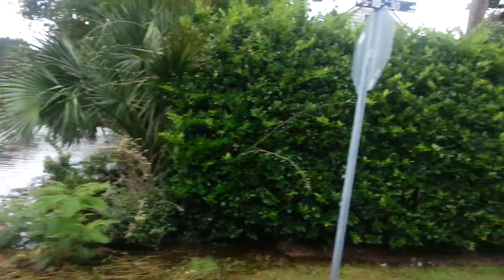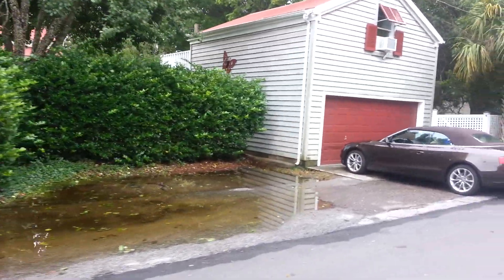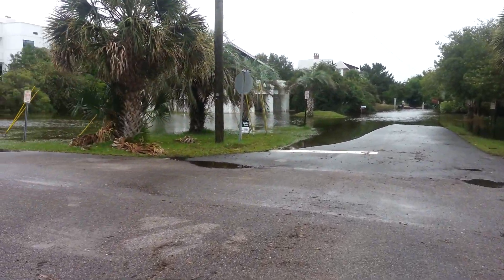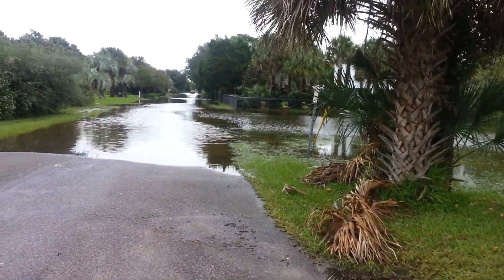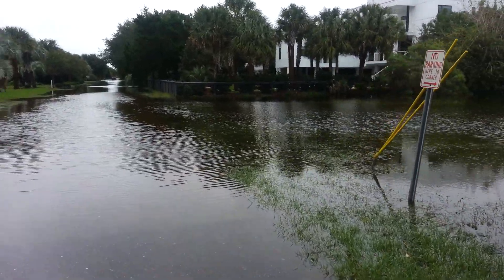It's 26 and a half. So it's 26 looking towards the ocean, and this is Atlantic. You can see it's kind of a sea. There's a pickup truck foolishly driving through it.